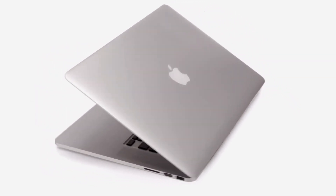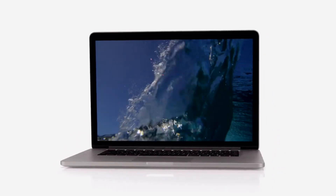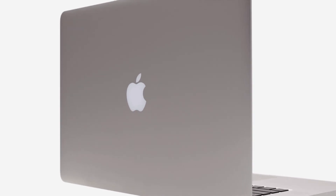With the new MacBook Pro, we set out to design something extreme, and this led us to rethink everything about our process — everything about what's essential to a notebook. And that meant that we could design the very best computer for today and for the future.